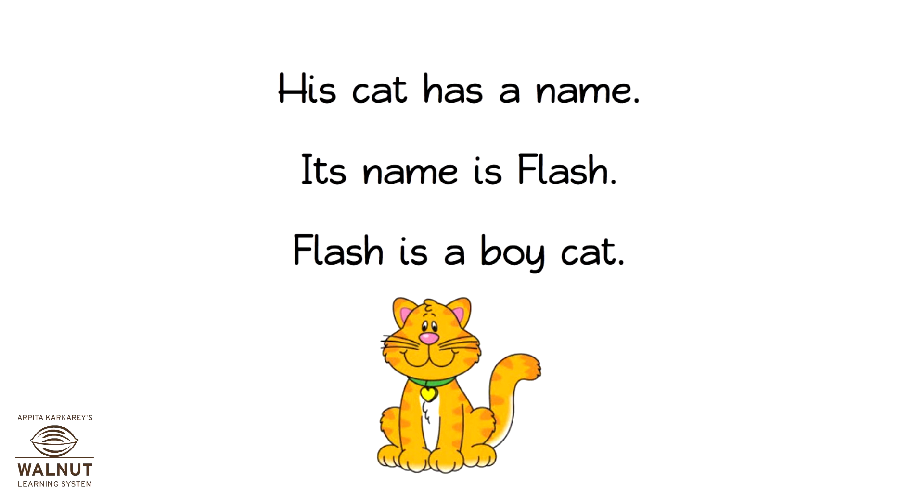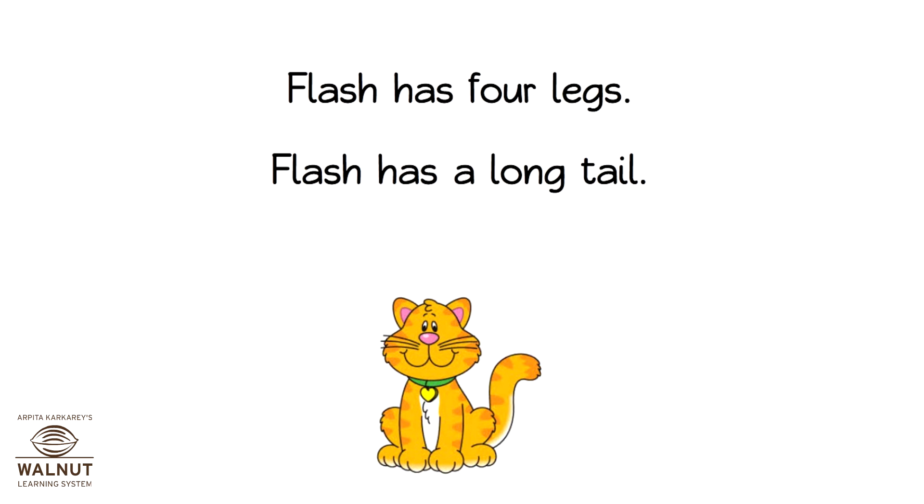Flash is a boy cat. Flash has four legs. Flash has a long tail.